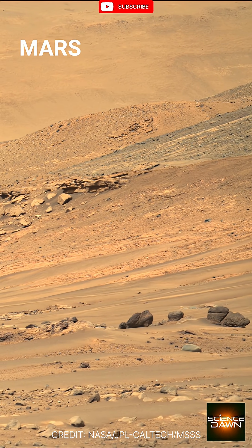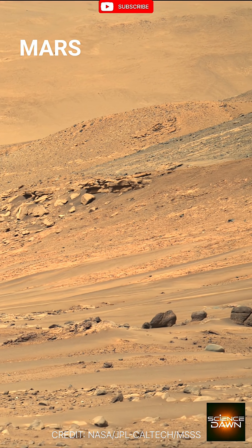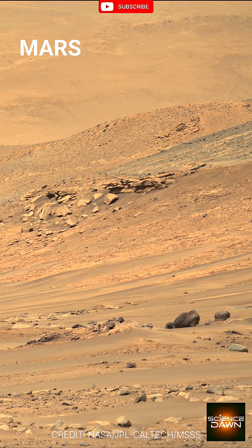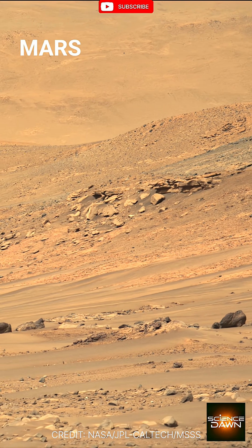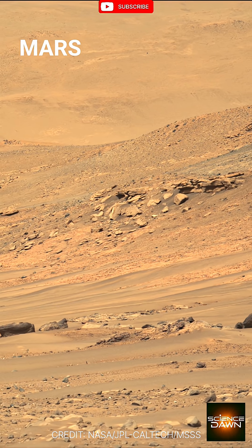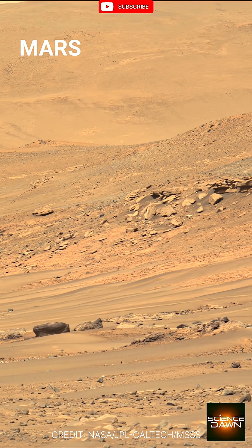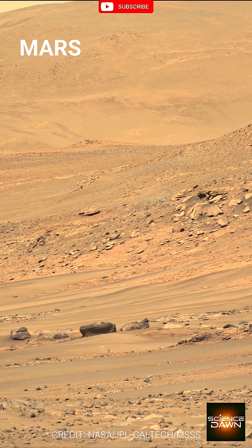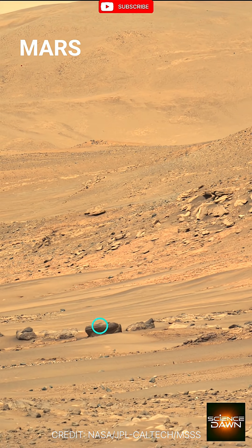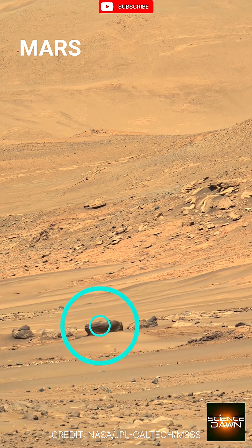Across the quiet, wind-carved plains of Mars, the surface appears empty, untouched, frozen in time. As we look across this ancient landscape, shaped by billions of years of dust storms and erosion, one formation stands out among the scattered rocks.